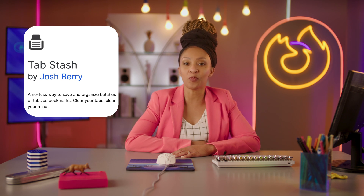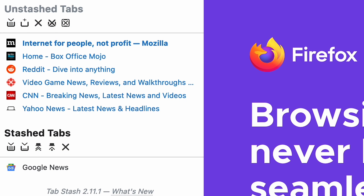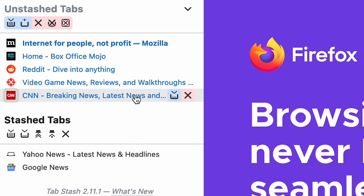For those tab hoarders out there, Tab Stash is the add-on you've been waiting for. With Tab Stash, you can group and organize all your tabs. It also lets you sort, search through open tabs, and quickly restore closed tabs. So you won't waste time digging for that clown prop shop tab you closed by accident.